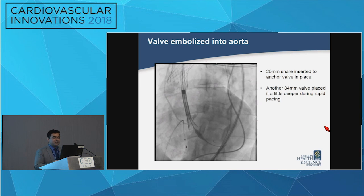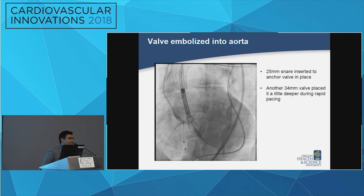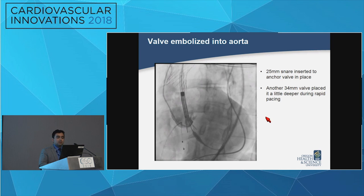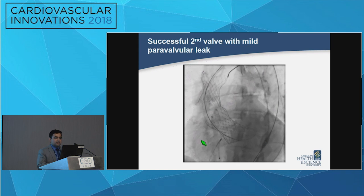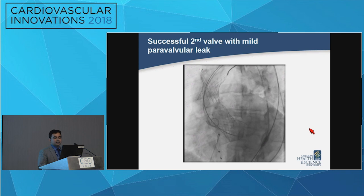Then there was another turn of events — the valve embolized into the aorta. As discussed, landing the valve in a bicuspid anatomy can be different from a tricuspid. We learned from this and implanted a second valve a little bit deeper, this time with rapid pacing. We used a snare to anchor the first embolized valve in place so it wouldn't move while placing the second valve. The aortogram showed mild perivalvular leak with the second Evolute valve in position.